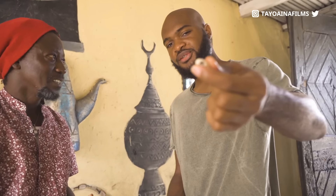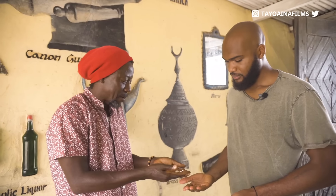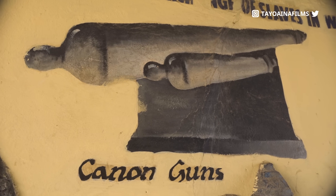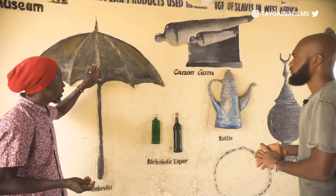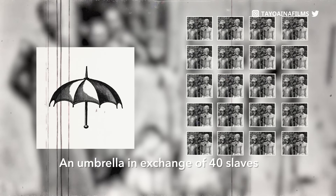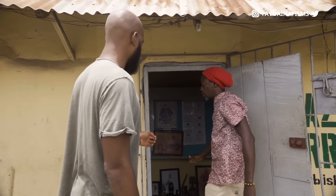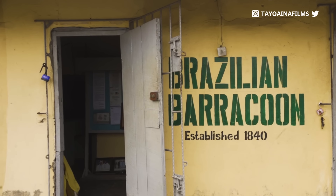This is what they used to use as means of exchange. When they came, they said they can do business with our fathers with this kind of money. Right on the wall, these were some of the European products that were used in exchange for the slaves when they arrived. Like, if the European gave you one umbrella, you give them 40 human beings as a slave. Is this one of the rooms that held 40 people? Yes, 40 people inside here, and we have 40 rooms in the compound.